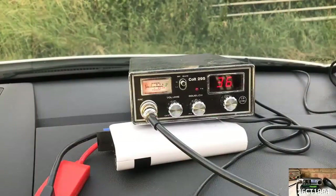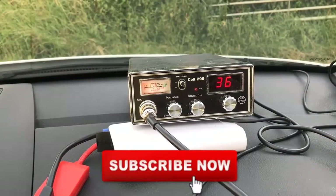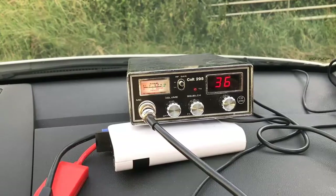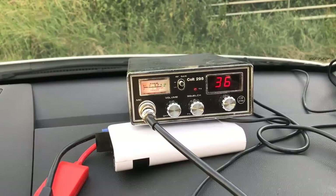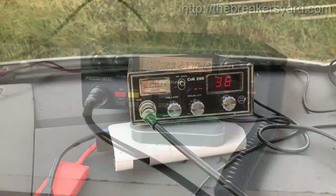If you're new to this channel and would like to see more CB related videos, feel free to hit the subscribe button below and watch out for new videos uploaded every Wednesday. If you enjoy my videos, don't forget to hit the like button or leave me a note in the comments section. Also, if you're new to CB radio, watch this video through to the end to find out more about the free gift I offer to all of my subscribers.